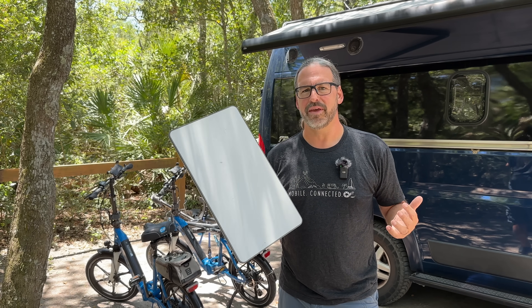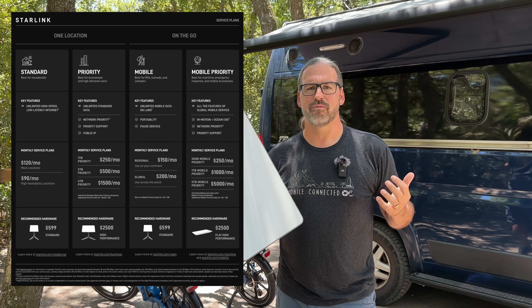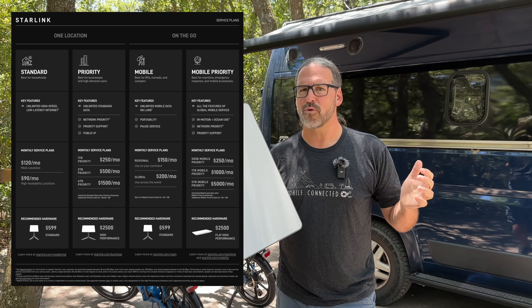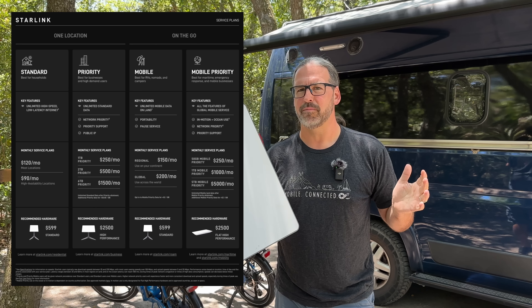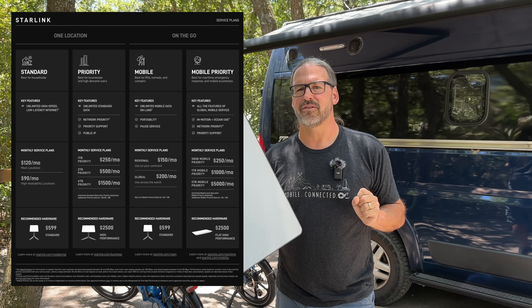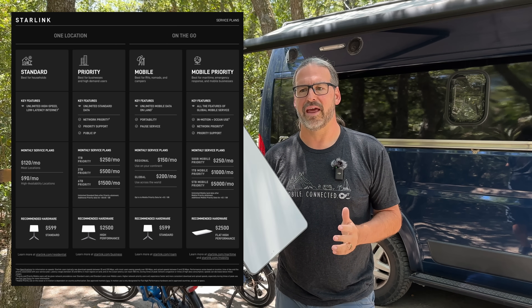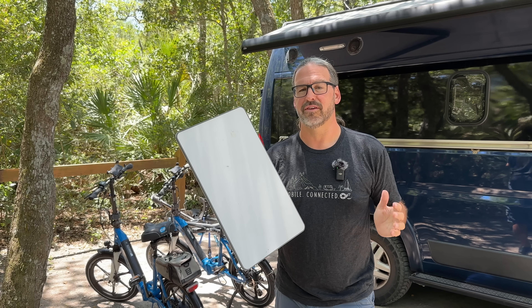Now we've got a big update because they've consolidated a lot of the little changes they've been making into rethinking their plans — four new plans that are renamed, kind of based on what they had before, three different tiers of network service, and a lot of changes in the terms of service and fine print that are significant.